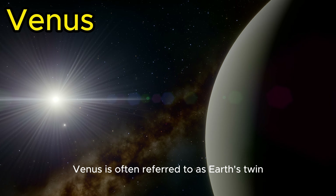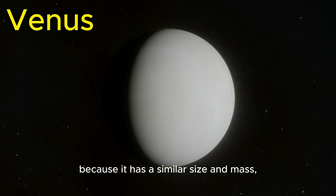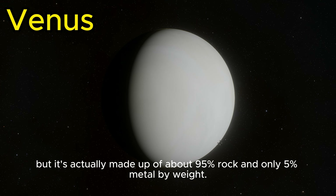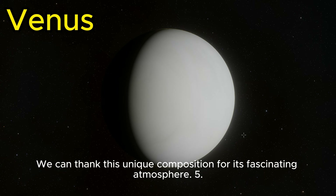Venus is often referred to as Earth's twin because it has a similar size and mass, but it's actually made up of about 95% rock and only 5% metal by weight. We can thank this unique composition for its fascinating atmosphere.